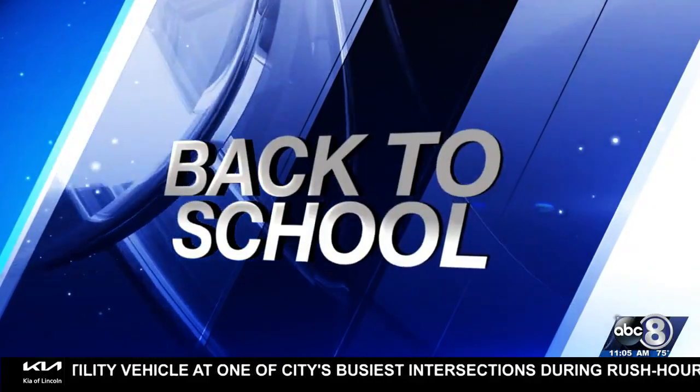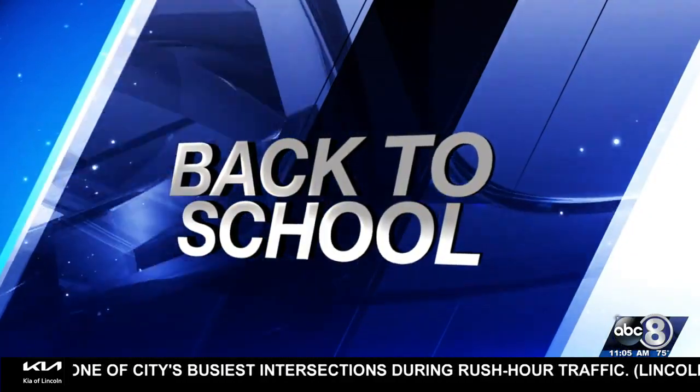Well, continuing our back-to-school coverage now with healthy eating help. Time to start thinking about those school lunches, and while summer might have seen some splurging, how do you get back on nutritional track?